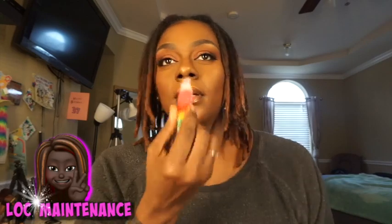Alright you guys, this is basically what I do — how I maintain my locks, how I get ready to go. You see I'm about to put these earrings on, and you know your girl loves lip gloss, so I have to gloss up these lips and get ready to go.